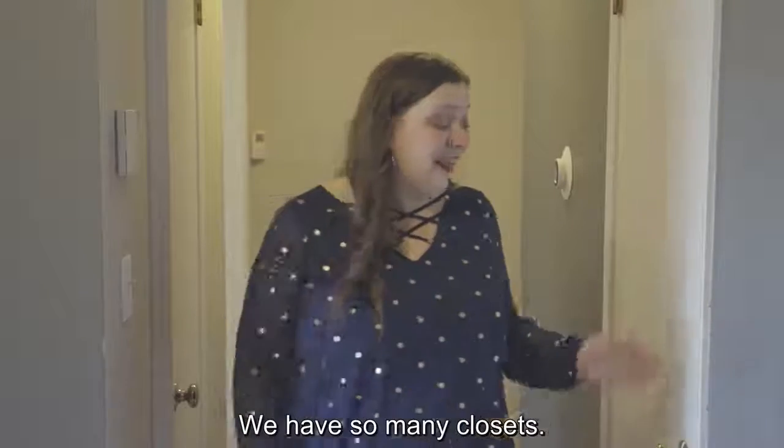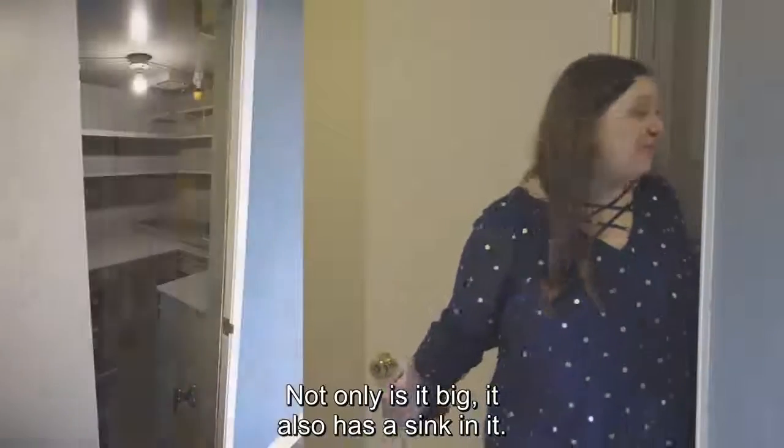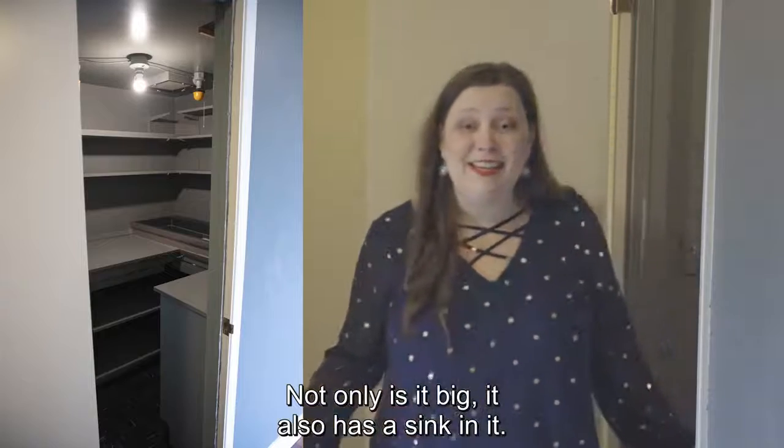We have so many closets, I don't know what this one is, so let's take a look. Whoa! Whoa! And not only is it big, it also has a sink in it.